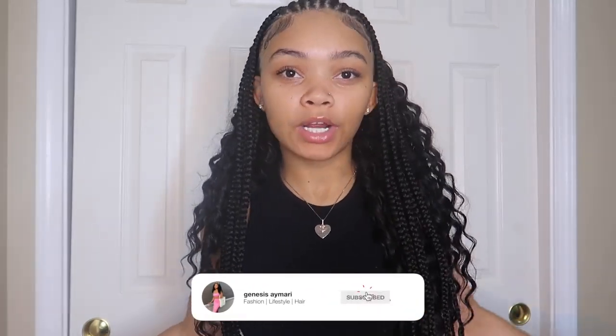Hey guys, welcome back to my channel. If you're new here, my name is Jissa Martin. As you saw in the title, we're doing a Shein haul — another Shein haul. We did this a couple months ago, and I want to give y'all a Shein haul every season. This is a winter Shein haul — it's more of basics because I need more basics, sweats, and coats.